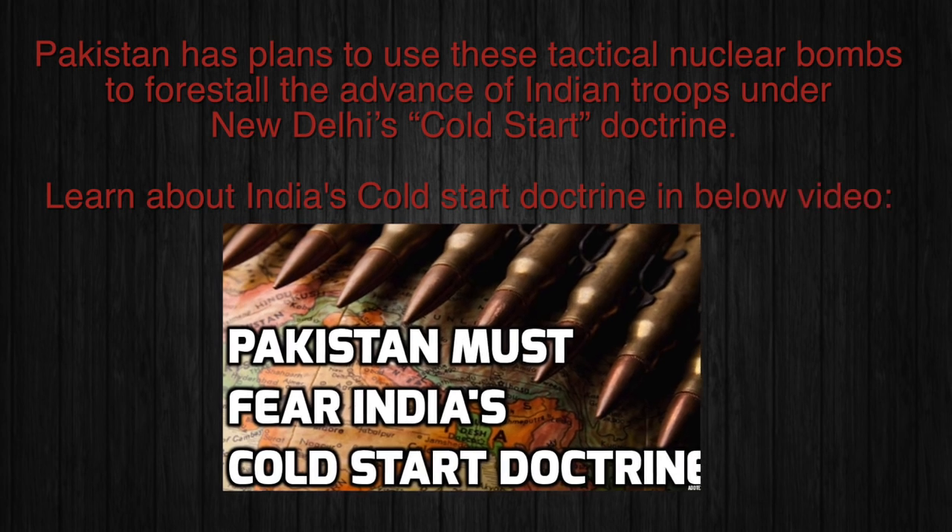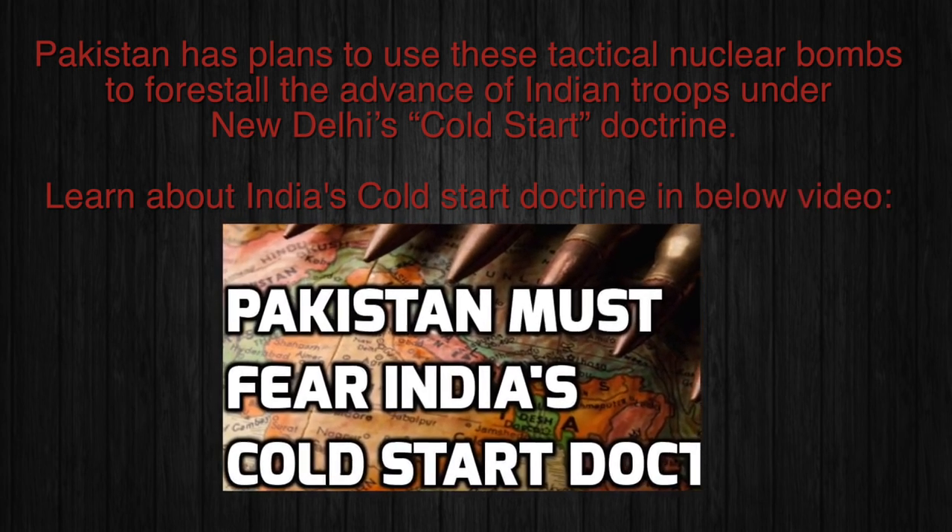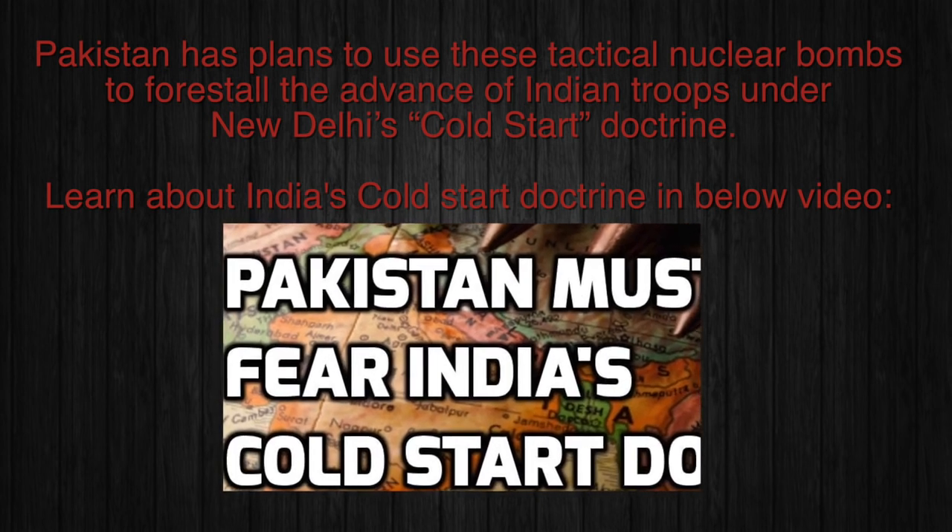Pakistan has plans to use tactical nuclear bombs to stop the advance of Indian troops under New Delhi's Cold Start Doctrine.